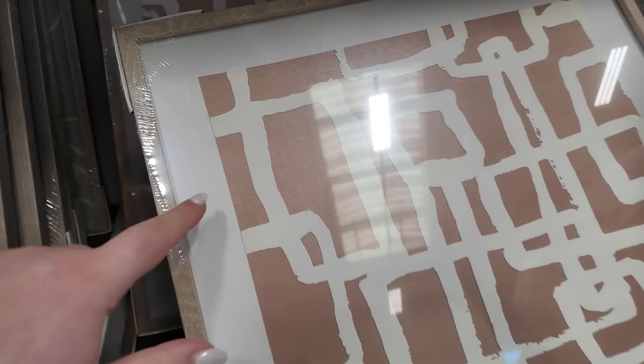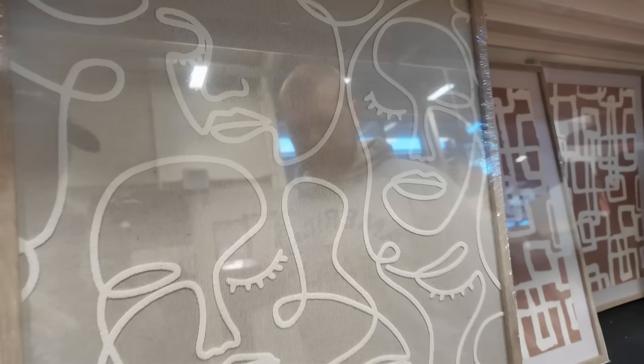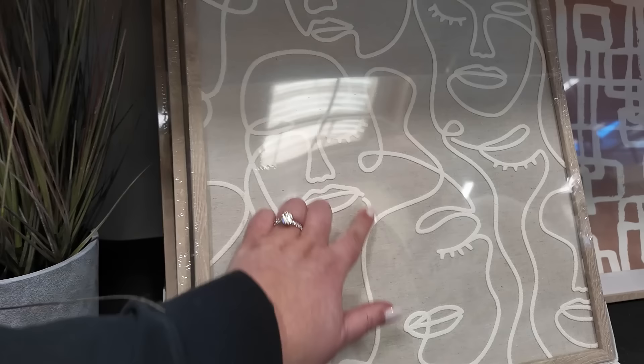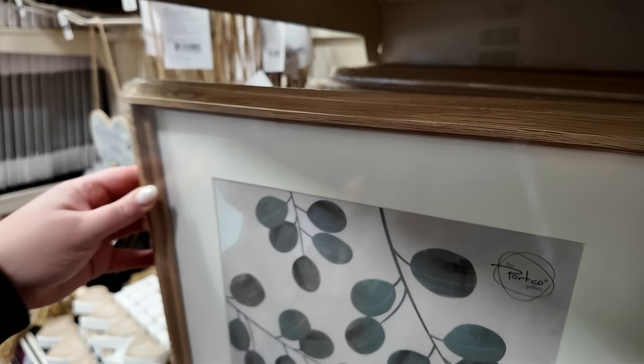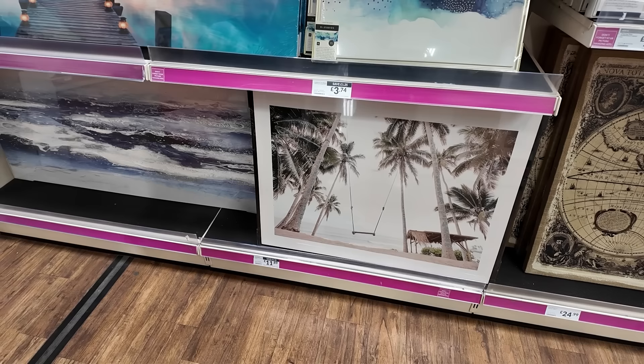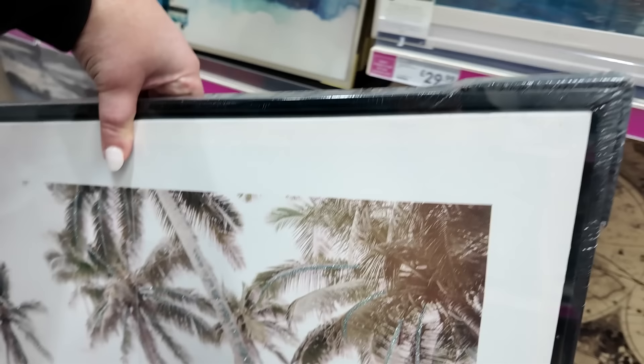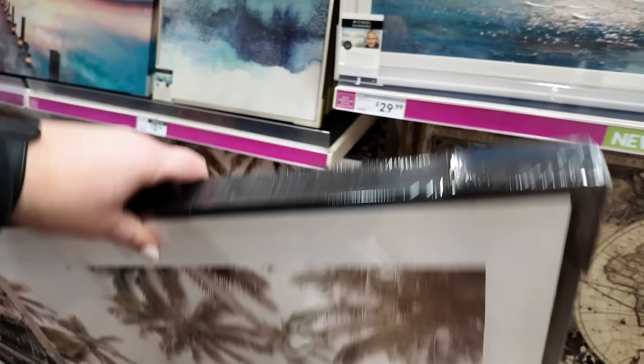This is quite a nice print actually - you get the print with the mounting. It's all linen-y and then the frame as well, and it's a decent size. That's only six pounds - that's crazy cheap. And they've got this one as well which is fabric, and it's got like lines all stitched on. That one's nine pounds. I actually really like that print. This one's got glitter on it - it's 12 pounds, comes in like a boxed frame canvas and it's so nice.